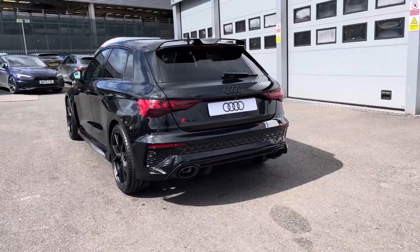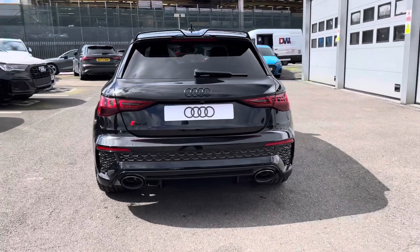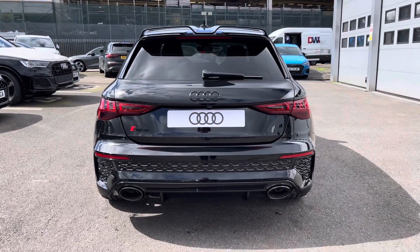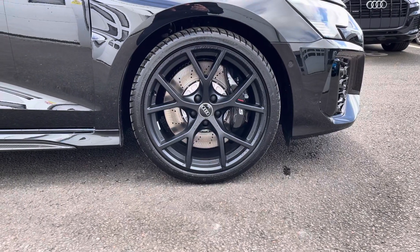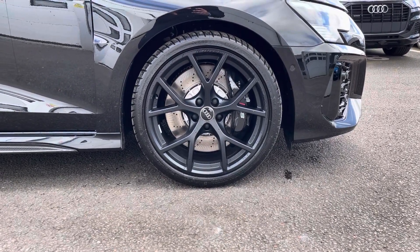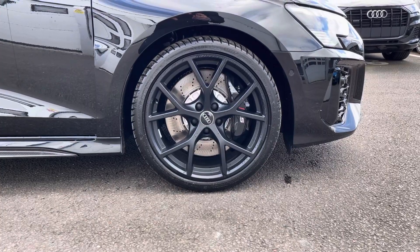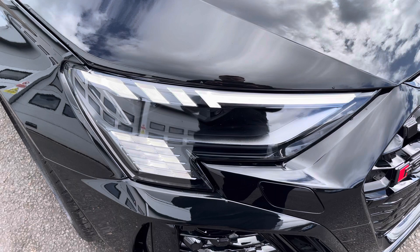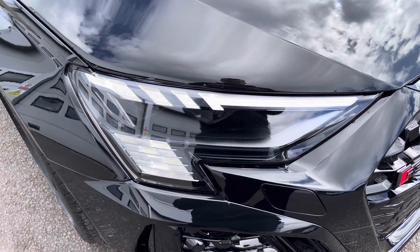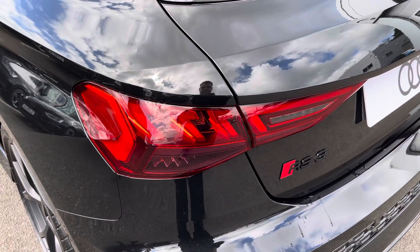Moving around to the rear of the vehicle, that's stunning as it continues throughout and really finishes the RS3 off nicely. This vehicle also comes with the 19-inch 5 wide spoke design alloys, which look fantastic out on the road. The Matrix LED headlights create great visibility in all road conditions, and here we also have the rear lights.